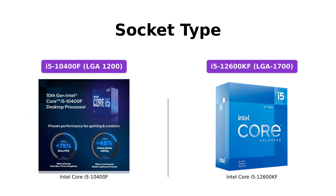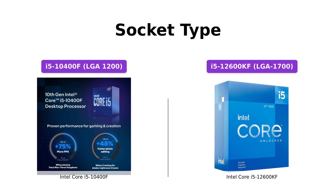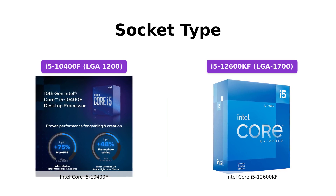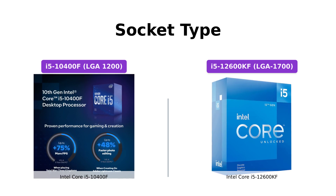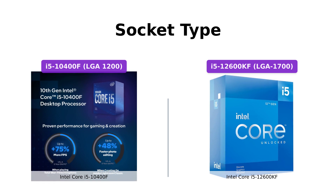In terms of compatibility, the i5-10400F utilizes the LGA-1200 socket type, making it compatible with Intel 400 series chipset-based motherboards. On the other hand, the i5-12600KF features the latest LGA-1700 socket, providing a future-proof platform for upgrading your system.